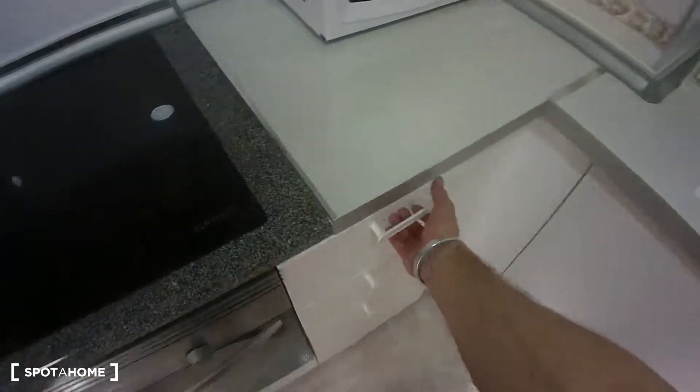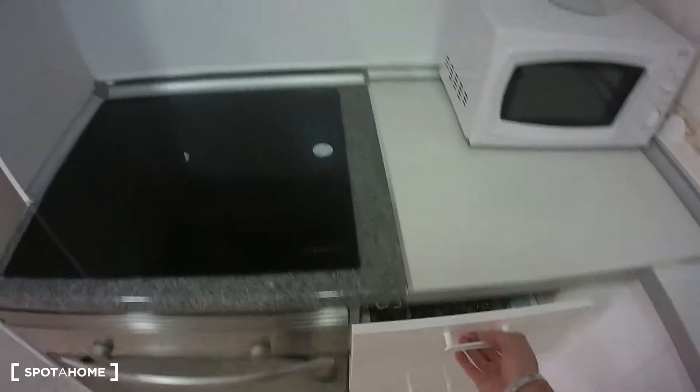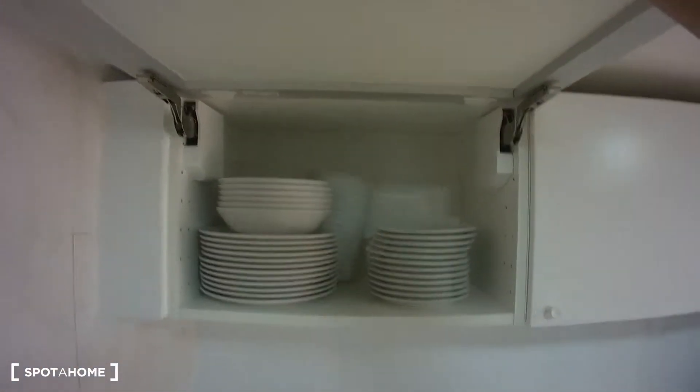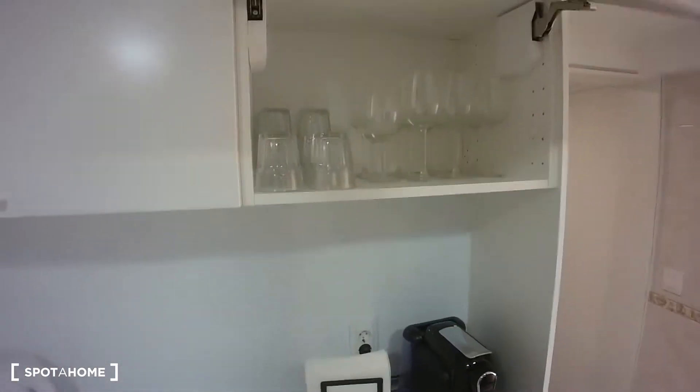So we have some cutlery in here, we have some pots and pans in here, we have some plates and bowls in here, we have some mugs and we have some glasses.